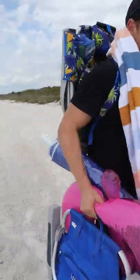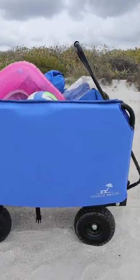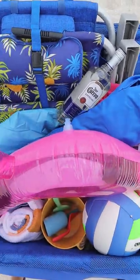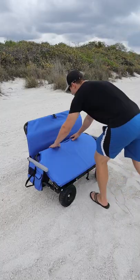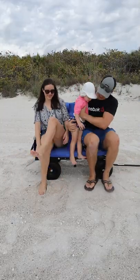If you lug around too much stuff at the beach and are done with the umbrella falling over, this beach wagon does something others don't. Not only does it provide ample cargo storage, but once you unload, the beach wagon converts into a two-person lounge sofa with padded seats that can seat up to 500 pounds.